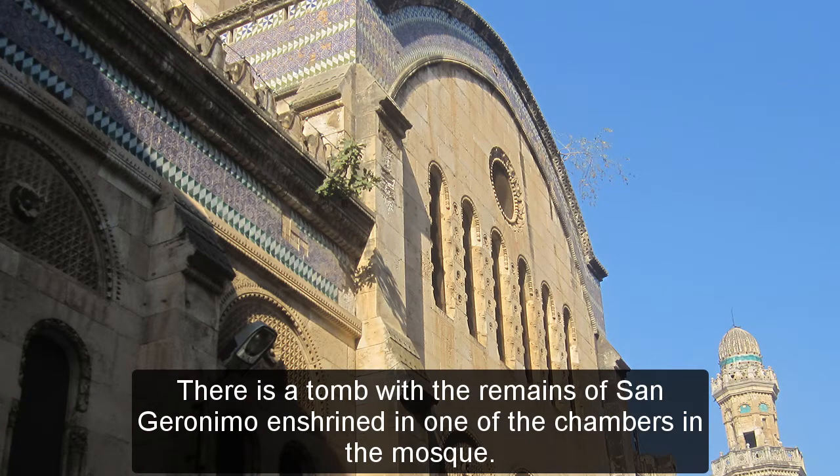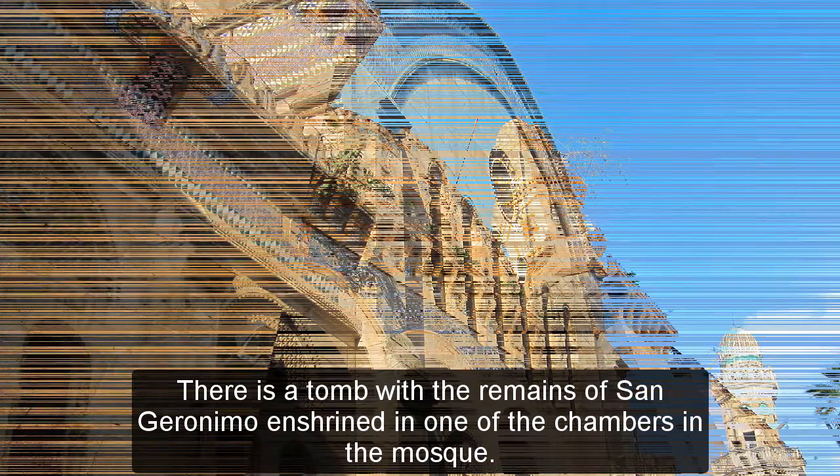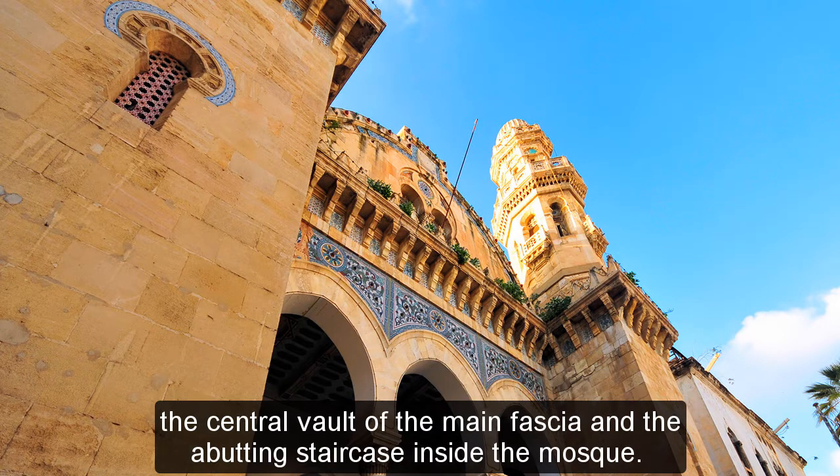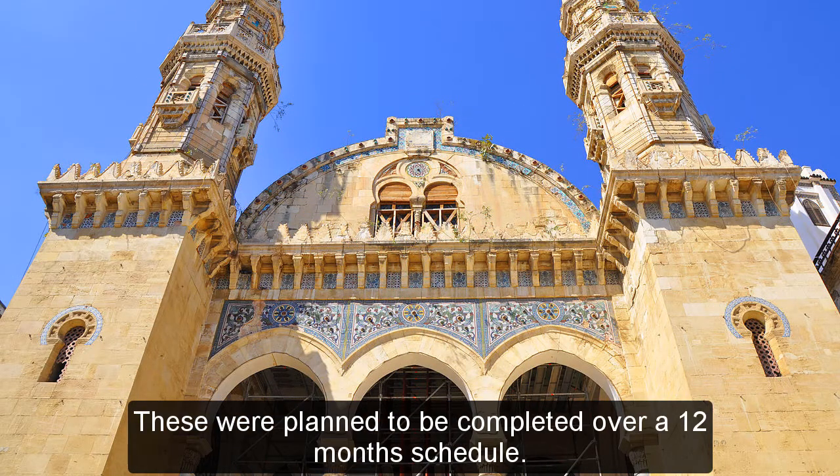There is a tomb with the remains of San Geronimo enshrined in one of the chambers in the mosque. In 2009, the Heritage Department of Algeria planned on carrying out improvements to the octagonal minarets, the central vault of the main fascia, and the abutting staircases inside the mosque. These were planned to be completed over a 12-month schedule.